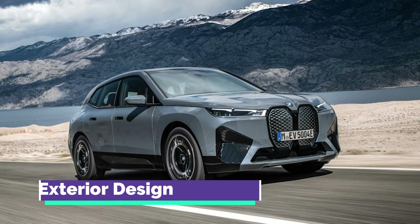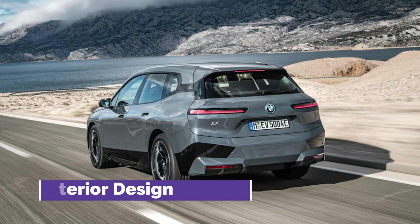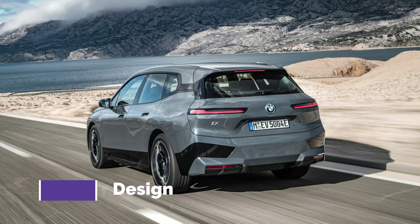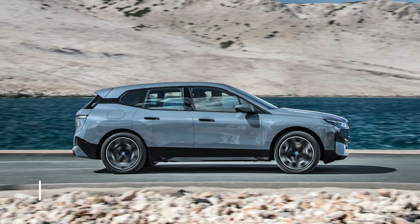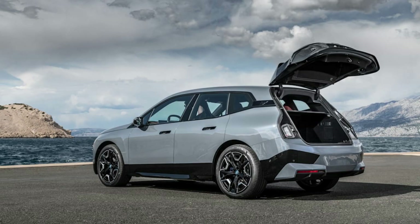BMW revealed today that an XM60 model is on its way with over 600 horsepower, making it the first electric M crossover. Timing on that model is not yet available. The standard xDrive50 model will cover the 0 to 62 mph sprint in just 4.6 seconds, so expect the M60 to be closer to or under 4.0 seconds.